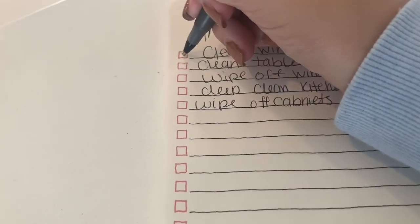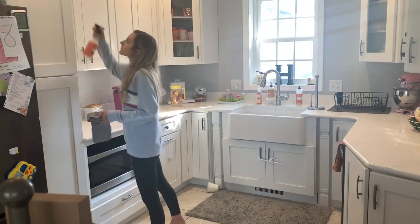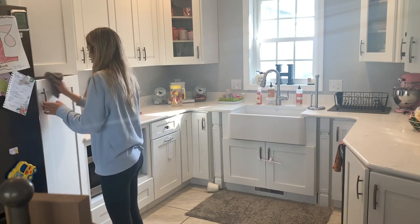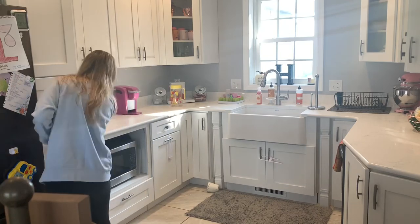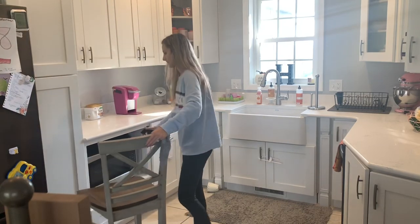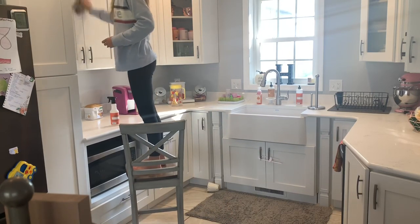Next I'm just going back to that list and checking off cleaning the windows and cleaning the tables. Then we're moving into the kitchen where I'm taking the Mrs. Myers all-purpose spray — I believe this is the pumpkin spice scent — and I'm just going to wipe down all of the cabinets. They weren't too bad, but some of them did have some grime, especially our trash can cabinet, which was really dirty. Then I'm using the same cleaner to wipe down all the countertops as well.